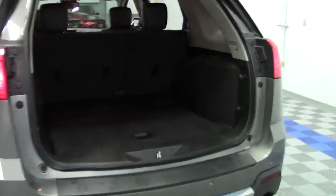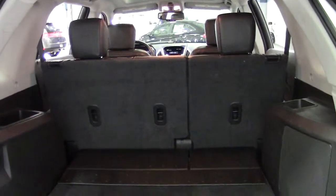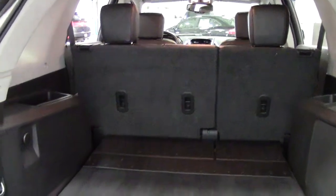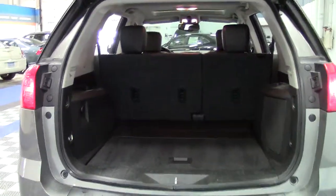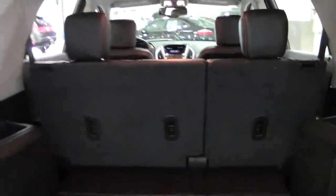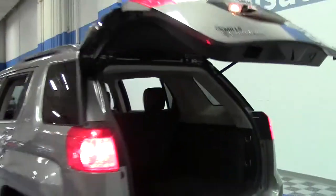That's how easy it is to open this vehicle in the back, and look how much room you have here even without the second-row seats folded or moved forward. You can extend the cargo space by sliding those second-row seats forward, or fold them down altogether to provide 63.9 cubic feet of cargo space.